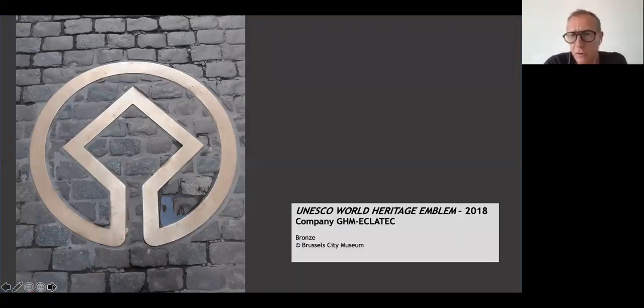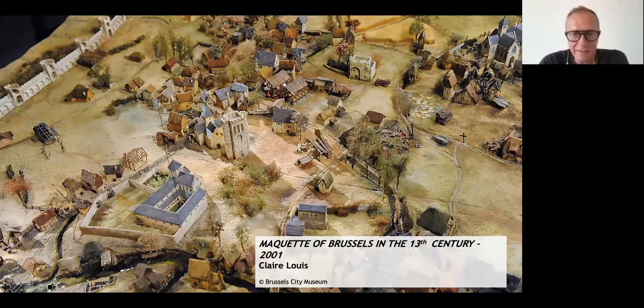When you arrive on foot, you come to the Grand Place via one of the seven streets leading to it, and they all have this sign in the floor — the sign of UNESCO heritage. We're so proud to be UNESCO heritage. But how did we get that far? Have a look at this maquette, which you can find on the first floor of La Maison du Roi.